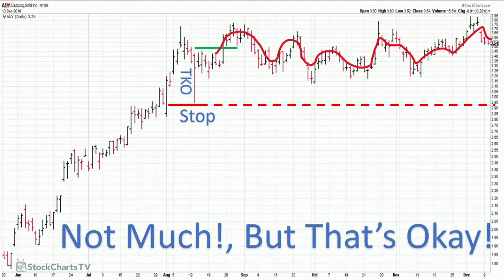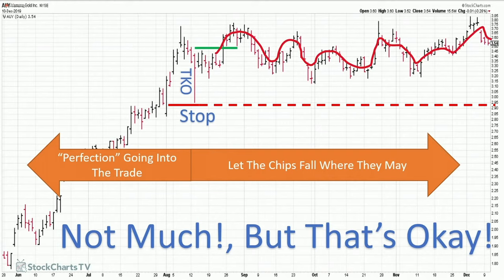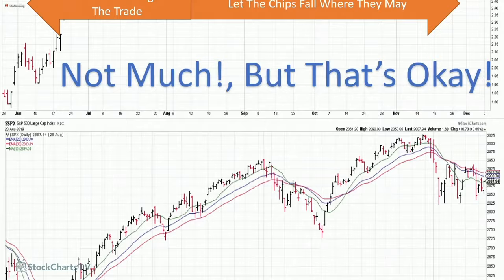I look for perfection going into a trade, and then I just let the chips fall where they may once I'm in the trade. You have to have some sort of plan in mind. If you decide to get out of a stock, as Murphy would have it, the next day the stock's going to double without you — that's just life. It's much easier to just follow a plan and let the chips fall where they may.